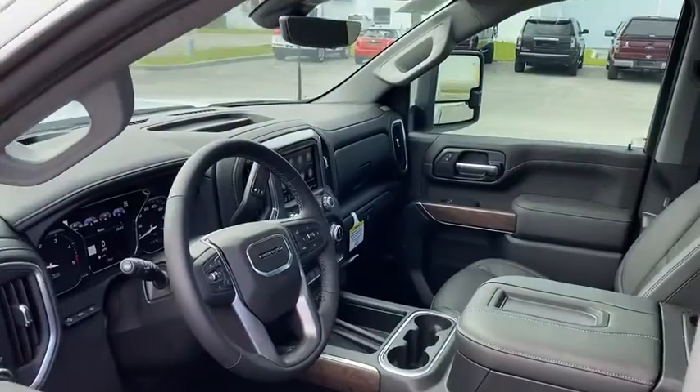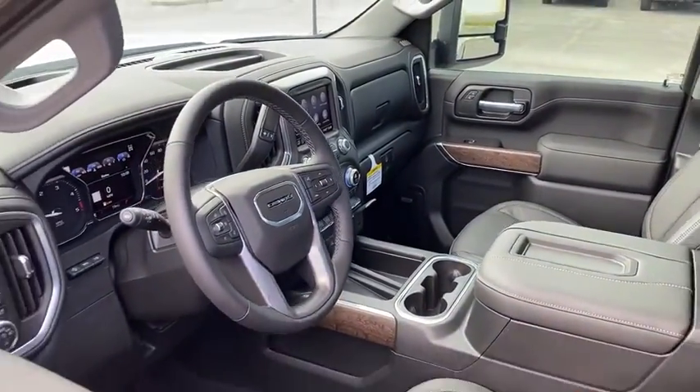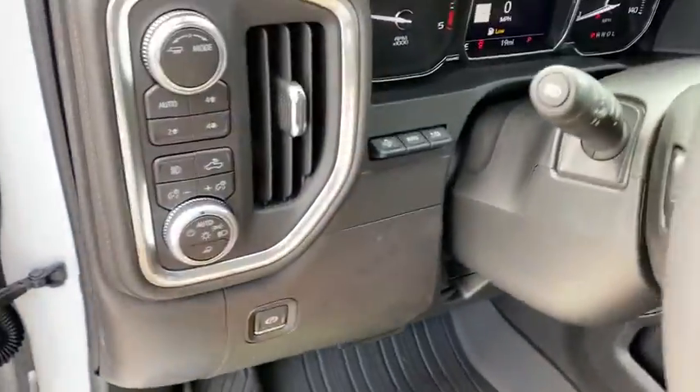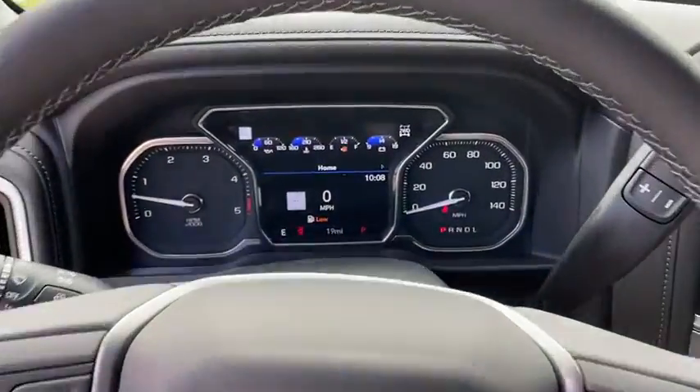Eight speakers, universal garage door opener, power door locks, fog lights, security system, heated steering wheel, rear window defroster, trip computer, heated front seats, and power windows.